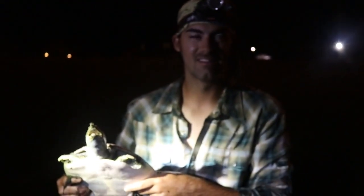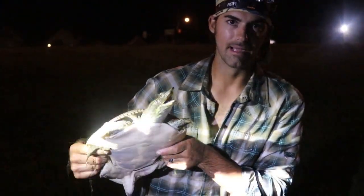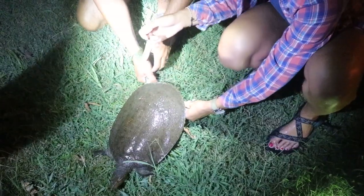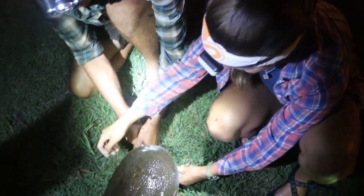We've gone about 50 yards up the creek and have spotted three really nice turtles. It's already been a great night. This is Emily — and she is holding the big soft-shell before we release it.